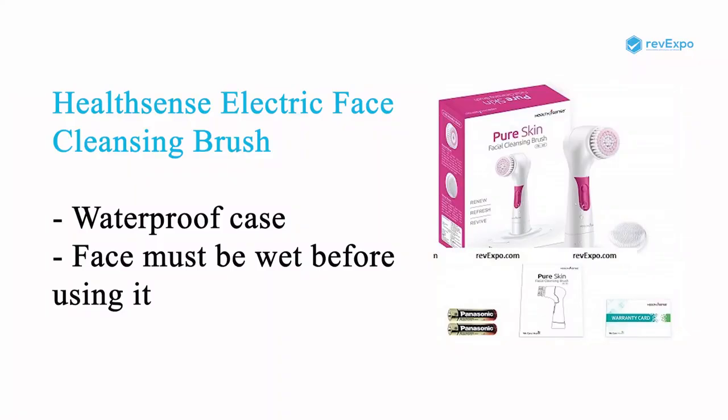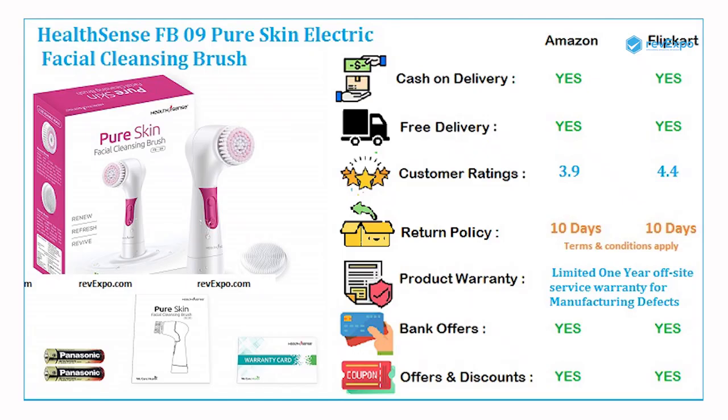This HealthSense face cleansing machine has an IPX7 waterproof case which enables it to effectively function in moist conditions. The brush and the face must be wet before delivering treatment. It is available on both Amazon as well as on Flipkart with ratings of 3.9 and 4.4. It comes with 2 years warranty.